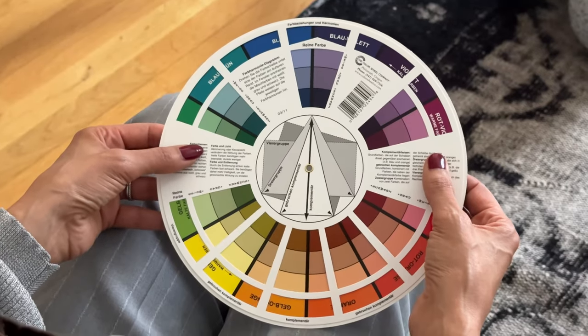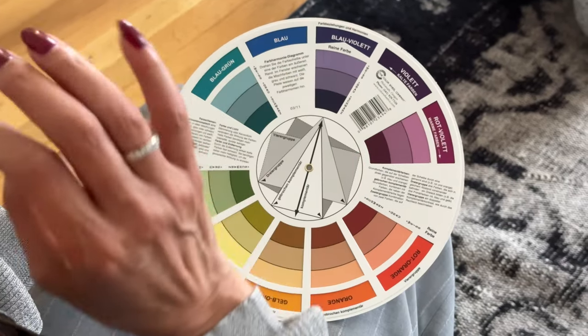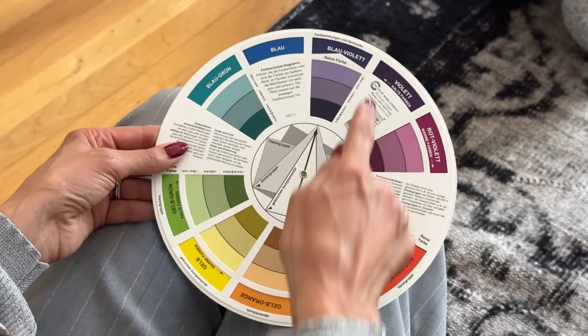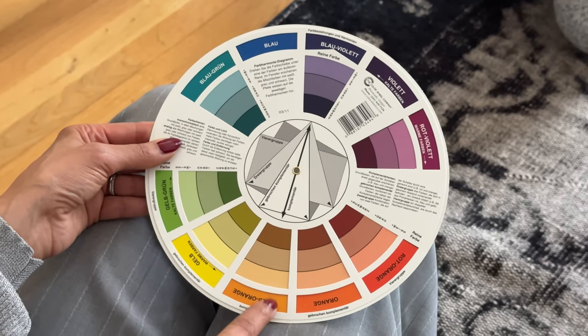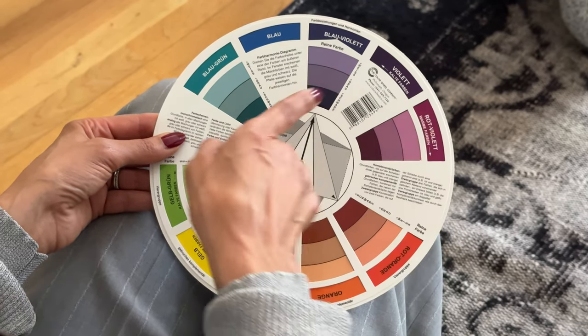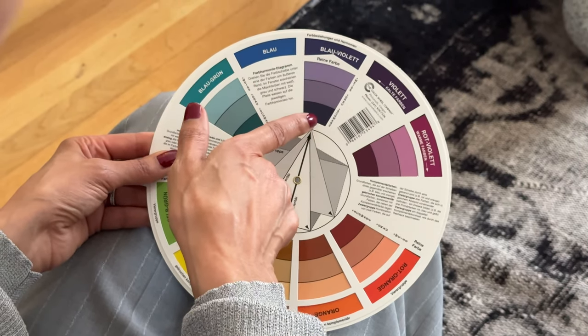You need to buy yourself an artist color wheel like this one. I'm going to show you how to use this. One of my favorite colors was blue violet — I like blue-based violet purple colors. On this color wheel, here around are all the true colors of a color, and then it shows you if you add white, if you add gray, if you add black.